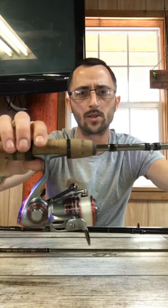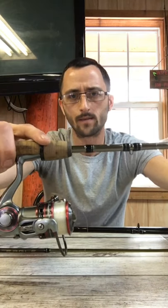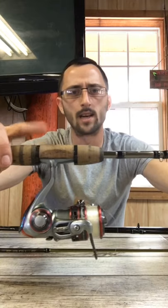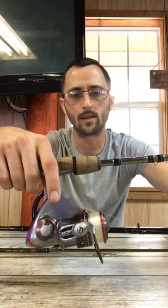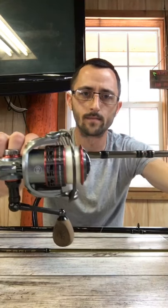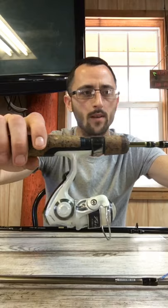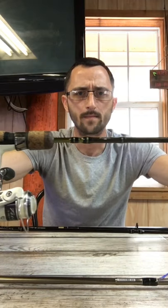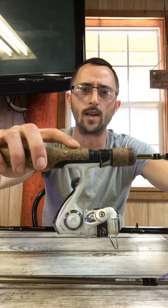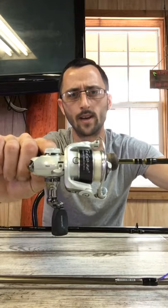For panfish, crappie, and everything in between — on the higher end we have the Fenwick Elite Tech River Runner at $149.99, with a lifetime warranty. As far as the reel goes, we have the Pflueger Presidential XT, usually $79.99 to $89.99. On the lower end for panfishing, we have the Fenwick Eagle at $39.99 to $49.99, paired with the Pflueger Trion at $29.99.